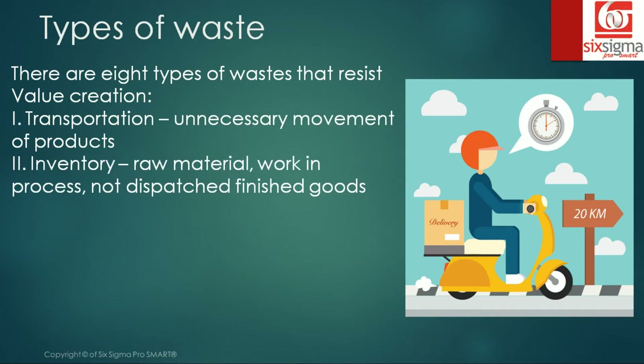The second is inventory — all the raw material, all the work-in-process which is unfinished product, and not-yet-dispatched finished goods fall into this category.